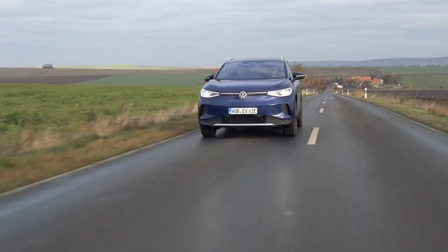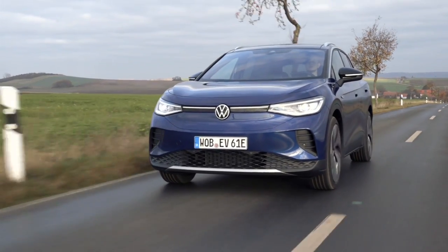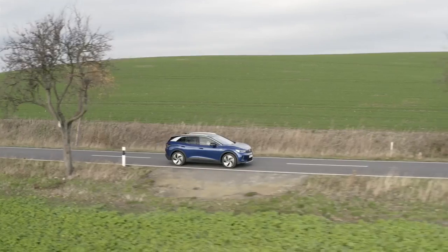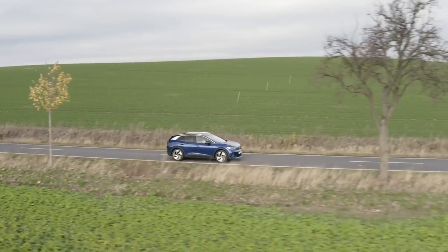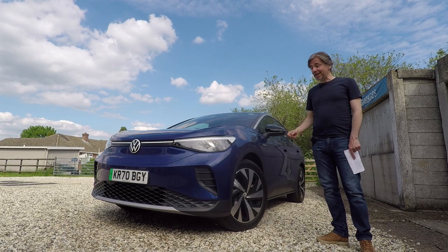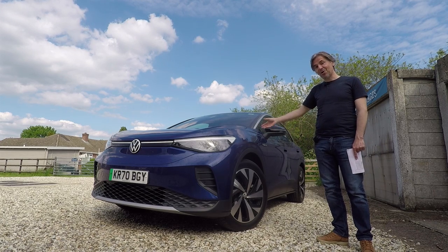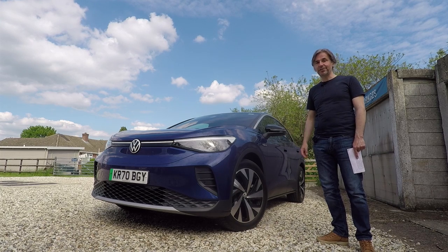This is arguably a more important car for Volkswagen than even the ID.3, because it's on sale globally in China and America, as well as Europe, and it competes in the largest market segment in the world — the compact SUV. So I don't think I'm overstating things at all by saying that the future of Volkswagen depends on this car, hence why I thought it was worthy of a closer look.